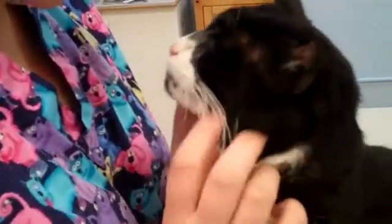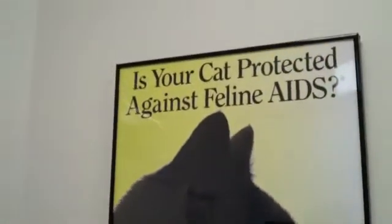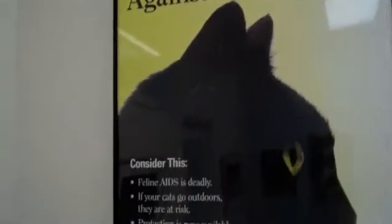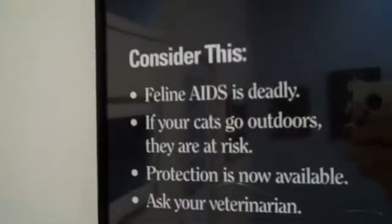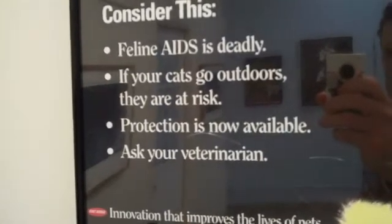We're going to take a few minutes to counsel mom on what a positive feline AIDS test means, and we'll post more information to follow about Noel and his feline AIDS infection. Remember: feline AIDS is deadly. If your cat goes outdoors, they're at risk.